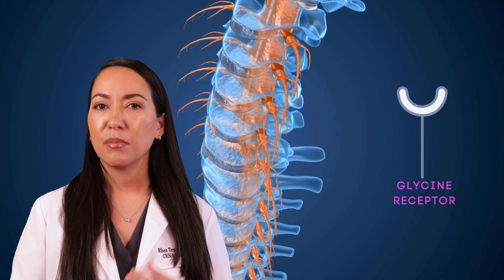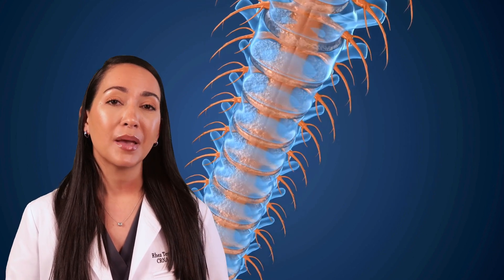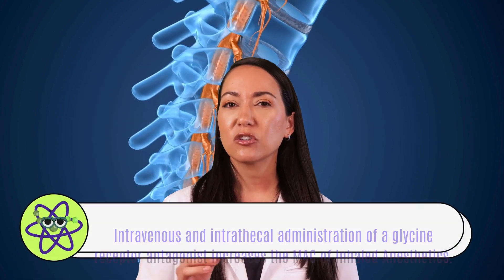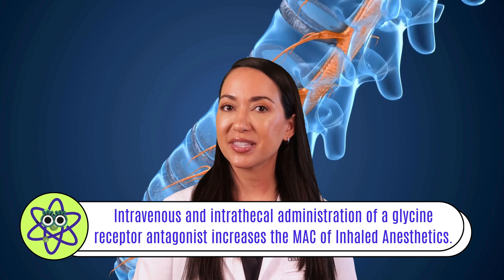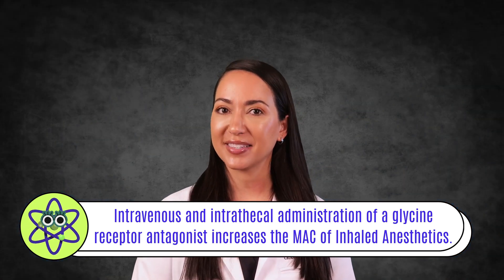Glycine receptors, major mediators of inhibitory neurotransmission in the spinal cord, may also play a role in the immobility produced by inhaled anesthetics. In fact, intravenous and intrathecal administration of glycine receptor antagonists, or blockers, increase the MAC—the minimal alveolar concentration—of inhaled anesthetics.